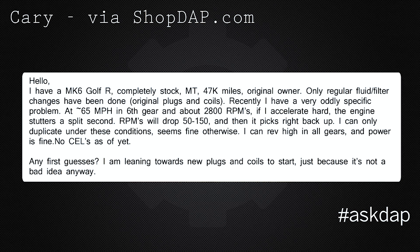Recently I have a very oddly specific problem at about 65 mph in 6th gear and about 2800 RPMs. If I accelerate hard, the engine stutters for a split second. RPMs will drop by about 50 to 150 and then it picks right back up. I can only duplicate it under these conditions — seems fine otherwise. I can rev high in all gears and power is fine, no check engine lights as of yet.